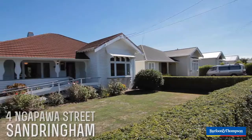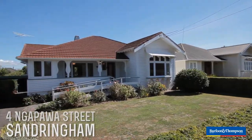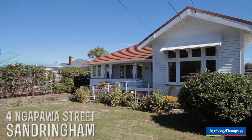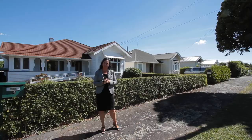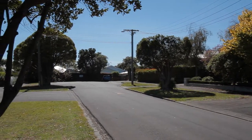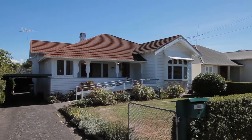This is a real treat. Number four Napawa Street. I've sold around here for 19 years and I think this might be one of the only properties I've known come up in this street. Very quiet cul-de-sac, great location, great neighbourhood, fantastic community.